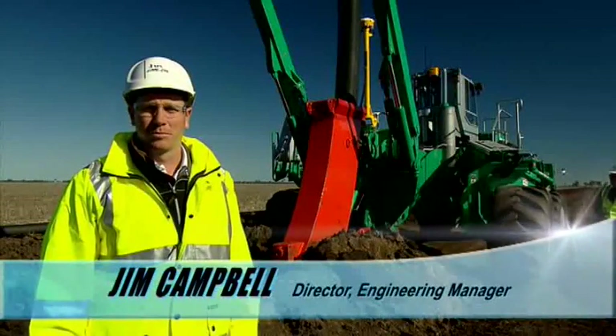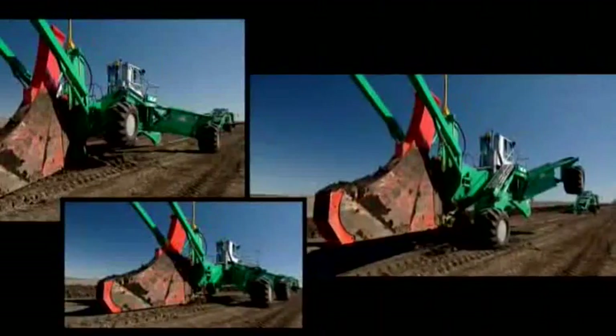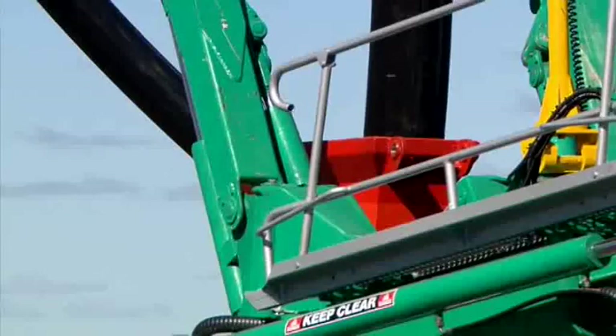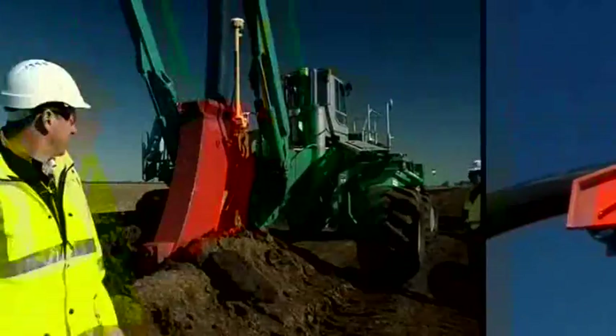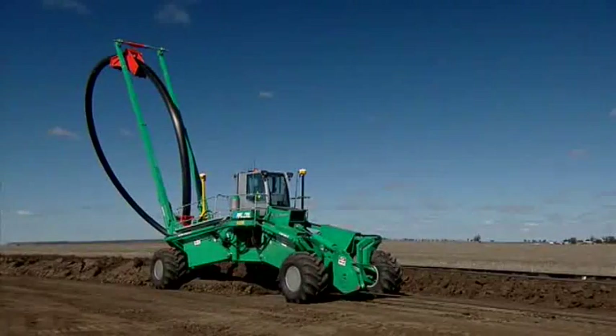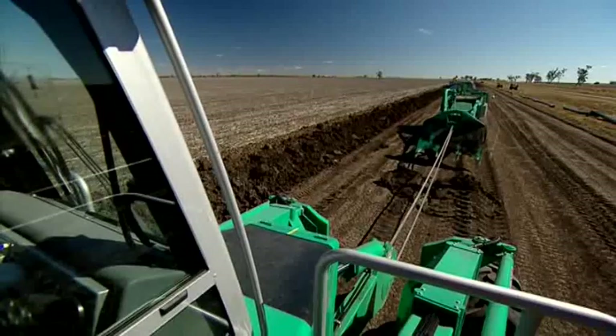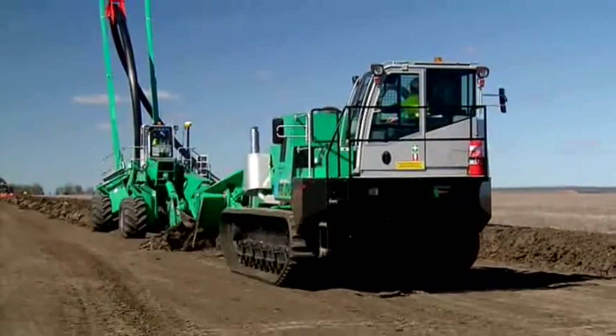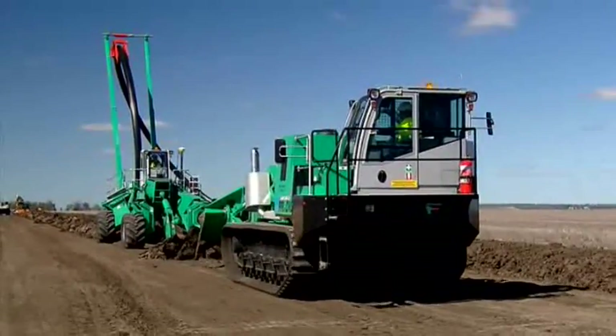This is the Fokkesperger pipe and cable plough system. Each leg is individually operated and hence the name spider plough. This is the Fokkesperger FSP220 — the pipe or cable plough — and the second part of the system, which is the winch crawler or the FWF82.